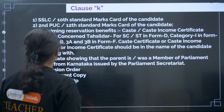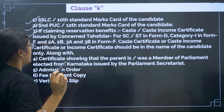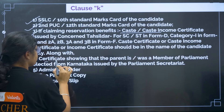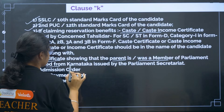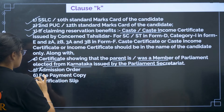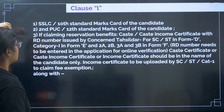For Clause K: 10th certificate, 12th certificate, and if claiming reservation, caste certificate. Then a certificate showing that the parent is or was a member of Parliament elected from Karnataka, issued by the Parliament Secretariat. Then admission order, fee payment copy, and verification slip.